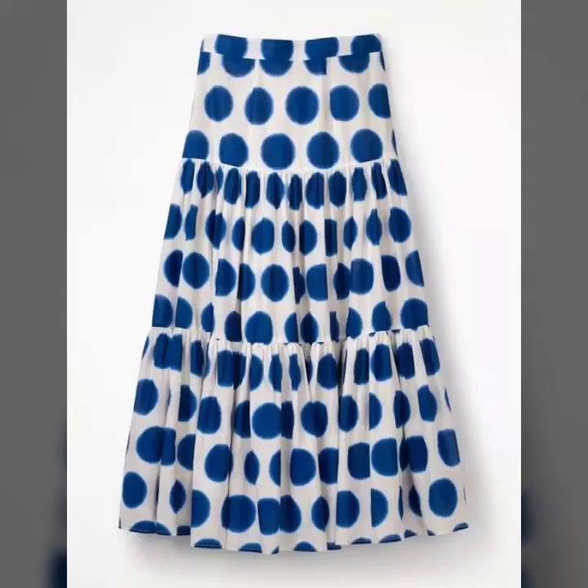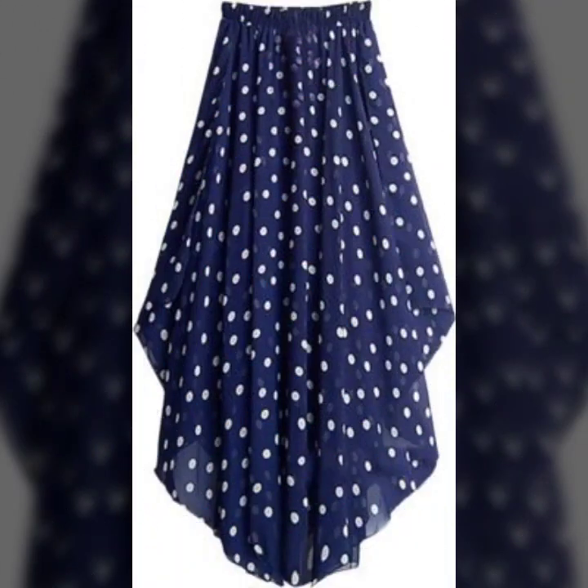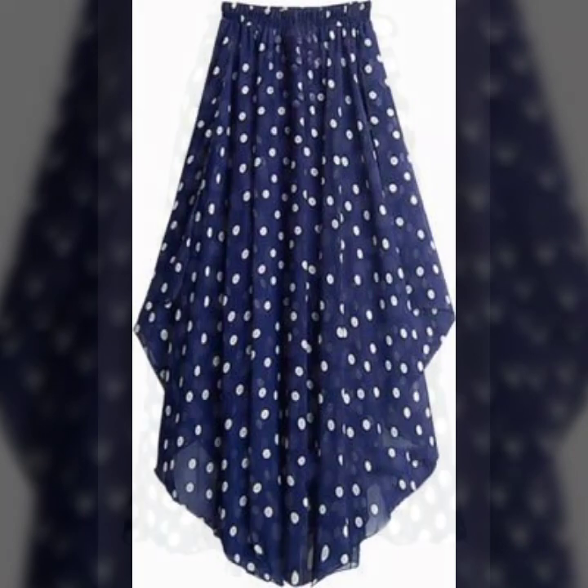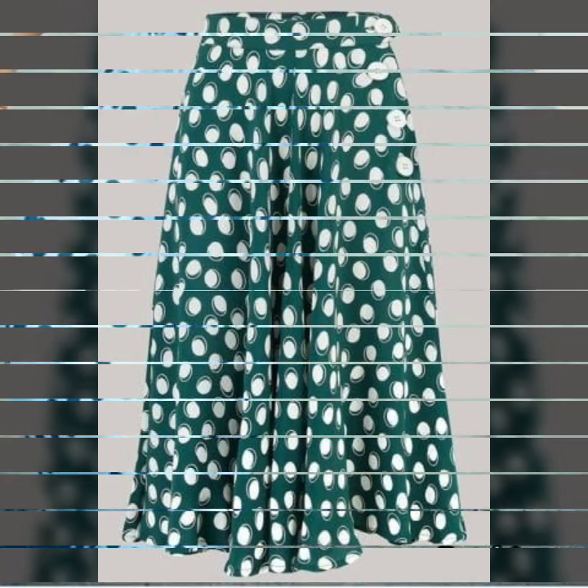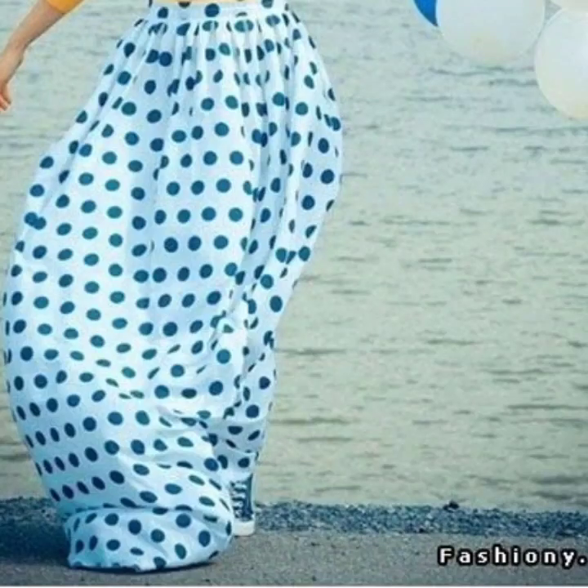And I hope that you're gonna love this collection and you're gonna find this collection very useful for you. All the designs are awesome, unique and beautiful. These are all my favorite designs and I hope that this collection is gonna be your favorite too.